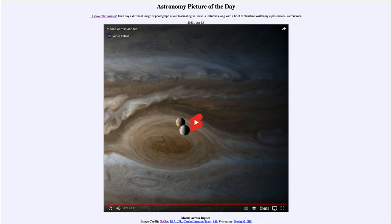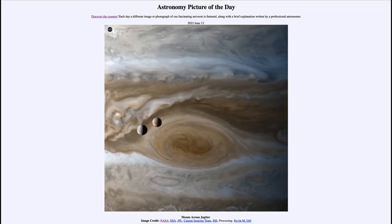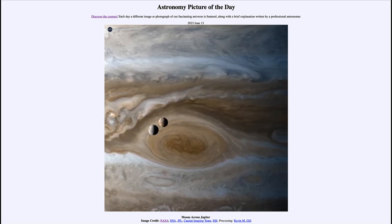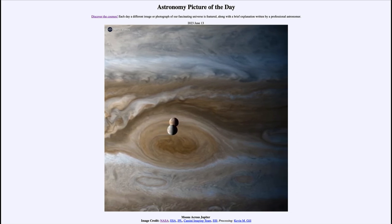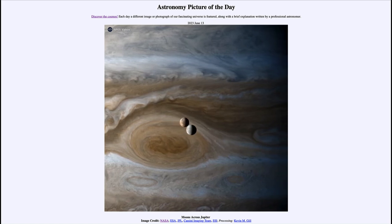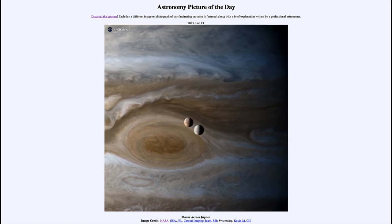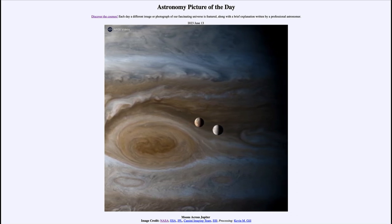The moons visible are Io and Europa. Io is the darker-tinged one, a little bit behind the closer Europa, which is lighter colored. As we play the video, watch the moons — you'll see that Europa appears to be overtaking Io as they orbit around Jupiter. They're not going to crash into each other; remember there is a great distance between them, so we're seeing them projected against one another.